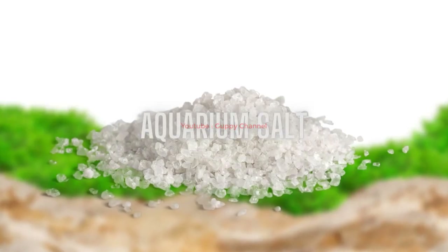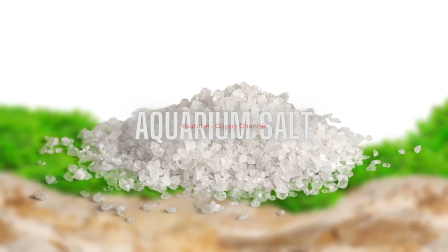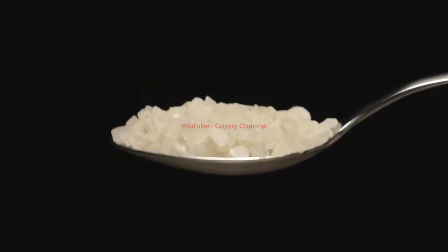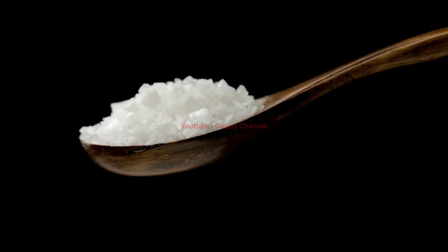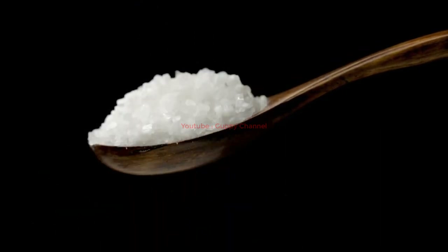Aquarium salt is the go-to solution for almost every disease in freshwater aquariums. It is non-toxic and can be safely added without worrying about harming other fish. To treat severe fin rot with aquarium salt, simply add a teaspoon of salt for every gallon (3.8 liters) of water in the main tank or hospital tank. This will help reduce stress on your guppies by increasing their osmotic pressure, improving their immune system, and making them more resistant to bacterial infections. Be careful not to overdose, as it may harm aquatic species with sensitive gills or skin.